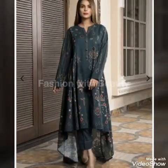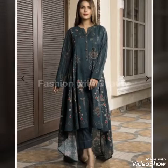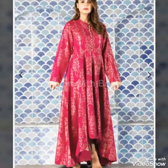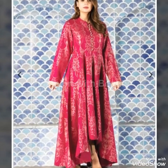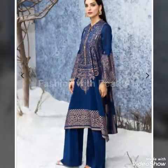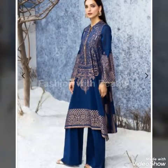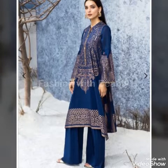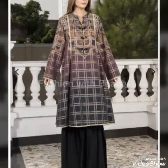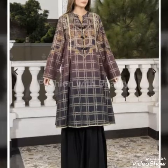On my channel you will find a winter collection, so please visit. If you like my videos, please like them, and if you are new, subscribe to my channel and press the bell icon.